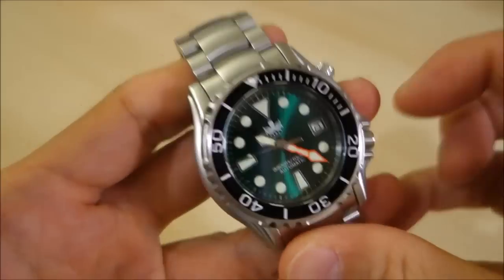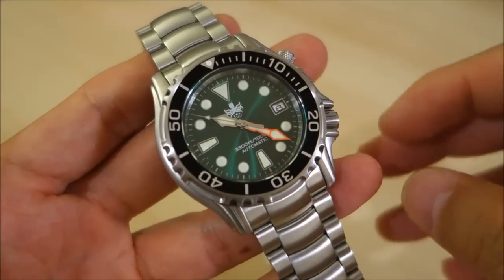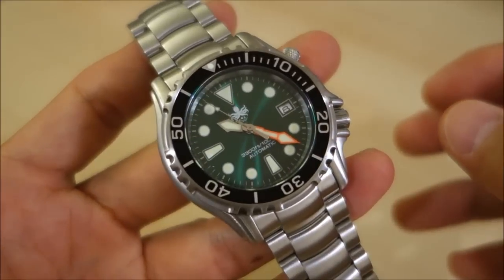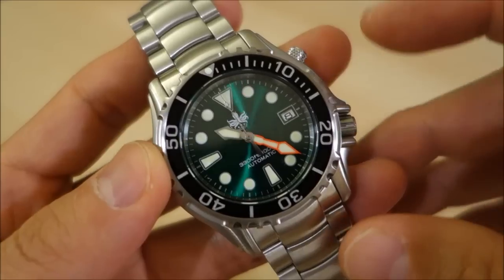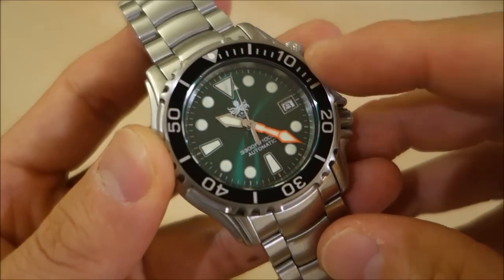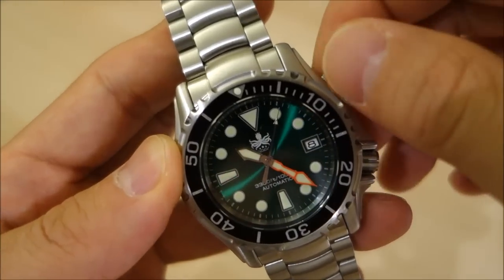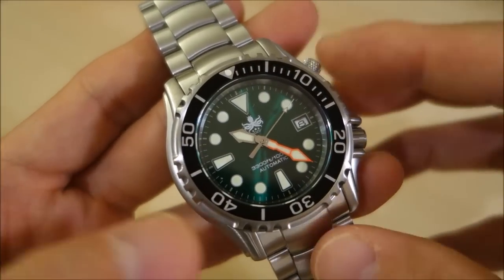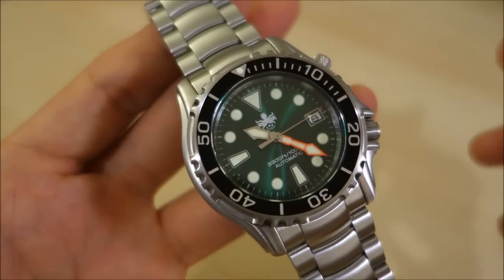What I've liked about this is the value features that Phoibos does offer: a Seiko movement — a very well-known, reliable movement — sapphire crystal, extreme water resistance of 1000 meters which is higher than anything else I've reviewed, matched only by the original Ocean Master. And there's that nice talking point of a helium escape valve, which is really more of a conversation piece than a functional device for most of us. It's got a very rugged dive style.